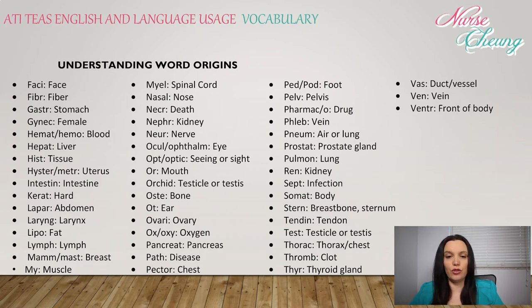Nas: nose. Necr: death. Nephr: kidney. Neur: nerve. Ocul or ophthalm: eye. Op or optic: seeing or sight. Or: mouth. Orchid: testicle or testes. Oste: bone. Ot: ear. Ovar: ovary. Ox or oxy: oxygen.